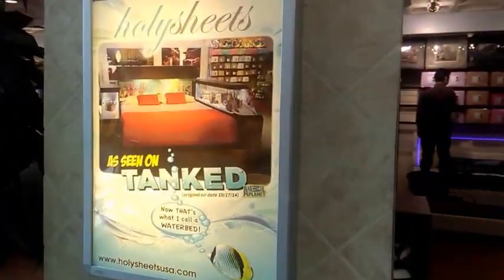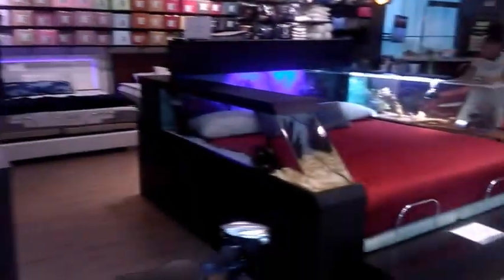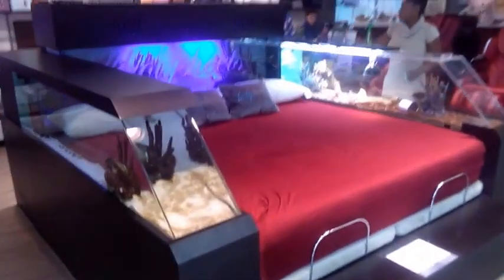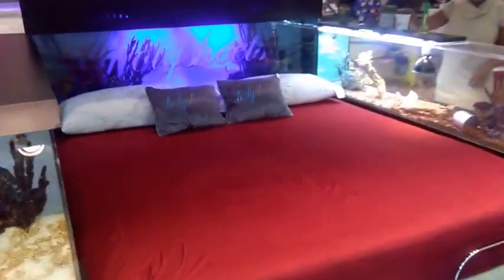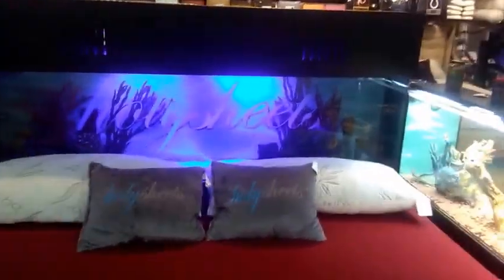Check it out — Holy Sheets! Not sure if you guys saw this episode. Holy Sheets — I seen this tank. Who would want a bed like this — is this too much, going too far? I wouldn't want reptiles next to me but fish — hey, those are cichlids back there. Not sure if you can see them but they are cichlids.